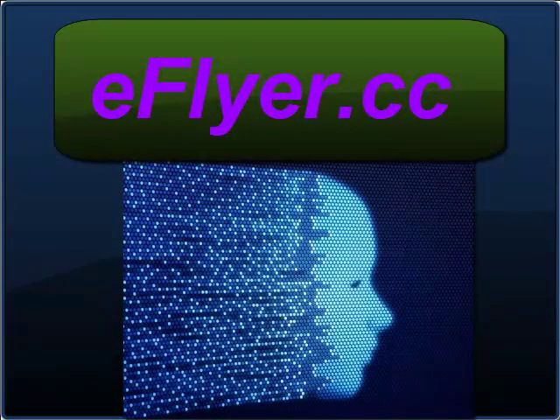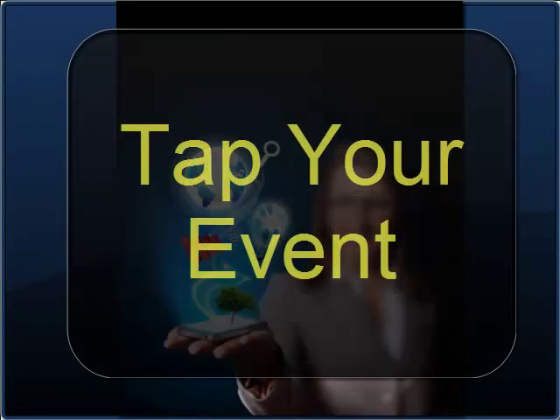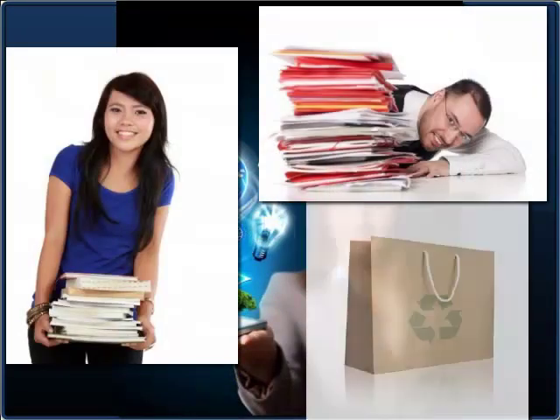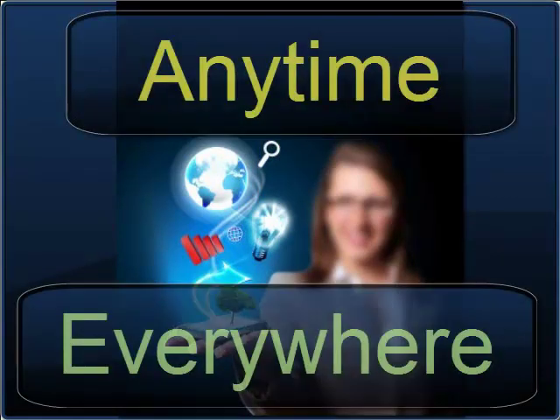There's a better way. eFlyer puts it all in a mobile app where one tap opens the event, another gets the flyer schedule and follow-ups. Forget the lugging, the pile, and the bag. The event goodies stay with you — weight free and clutter free — on your mobile and computer, anytime and everywhere.